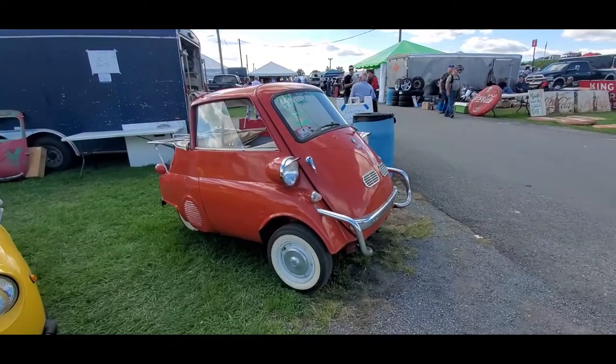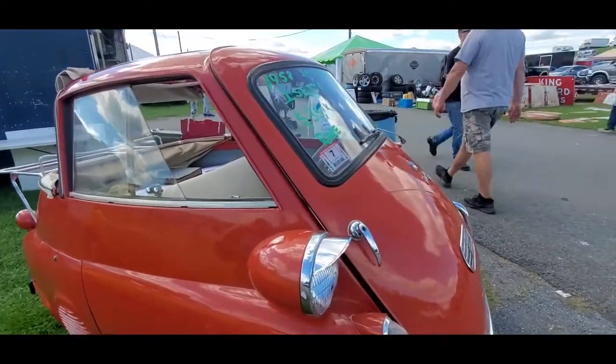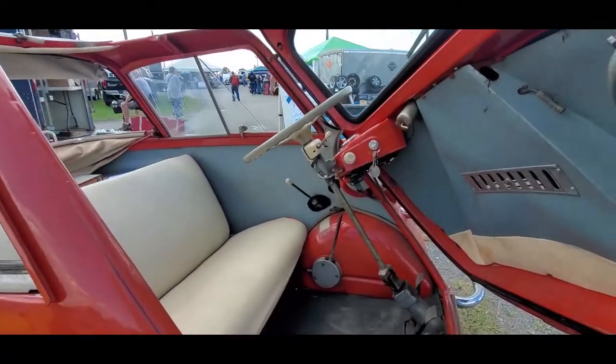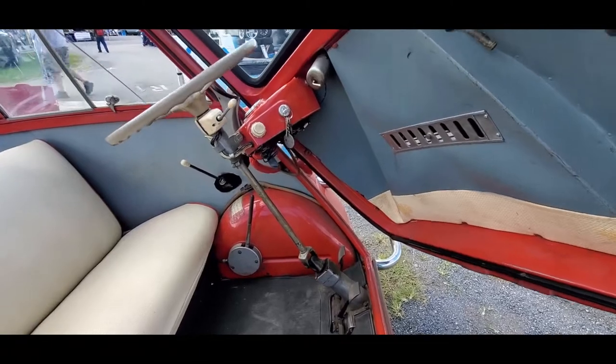Little '58 Isetta 300 Cabriolet. This is the one where the door opens in the front. You can see the hinges on the steering column. You hop right in.